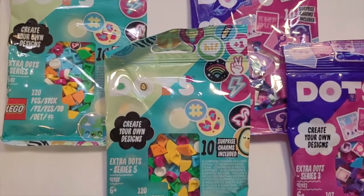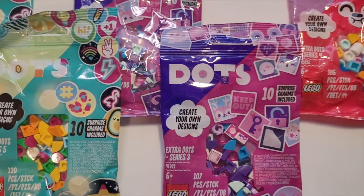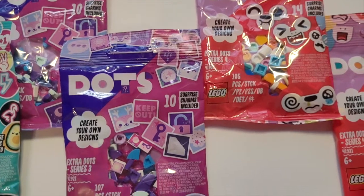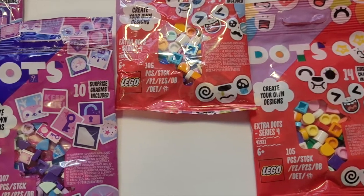First up in the smaller items are some Lego Dots packs. We can see Series 5, Series 3 and also Series 4. I was able to pick up two packs of each of those and they were half price at the Lego store. Lots of half price deals were found on this day.